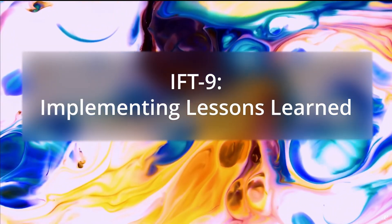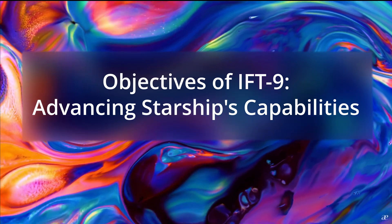IFT-9: Implementing Lessons Learned. Building on the insights from IFT-8, SpaceX has implemented several key modifications for the IFT-9 mission. These enhancements are designed to improve performance, increase reliability, and move closer to the goal of full reusability. The primary goals of IFT-9 include validating the redesigned heat shield, assessing the repositioned forward flaps, testing the upgraded Raptor engines, and demonstrating the viability of larger propellant tanks in support of extended flight durations.